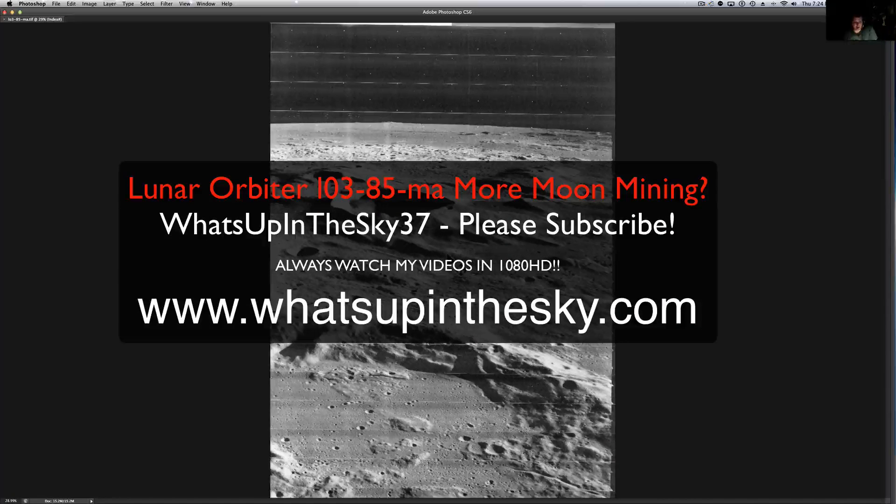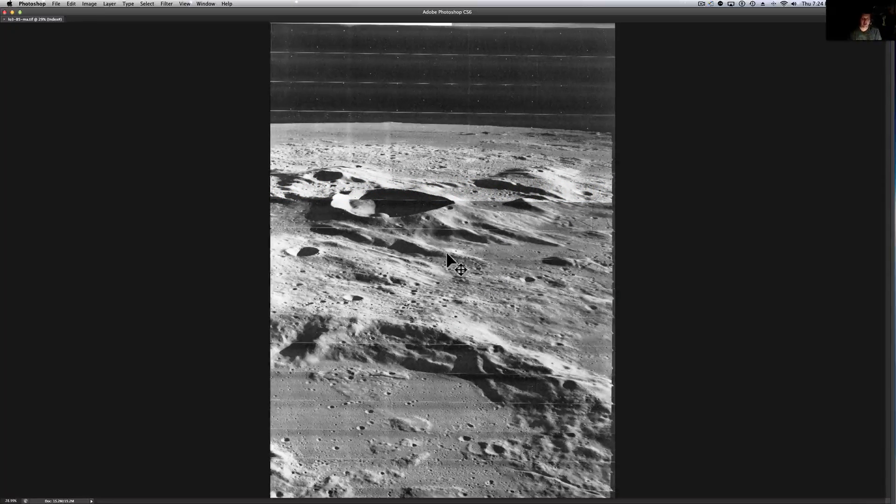Hello there YouTube, it's your buddy Will from the What's Up in the Sky 37 channel, online at www.whatsupinthesky.com, and you are looking at a Lunar Orbiter picture.